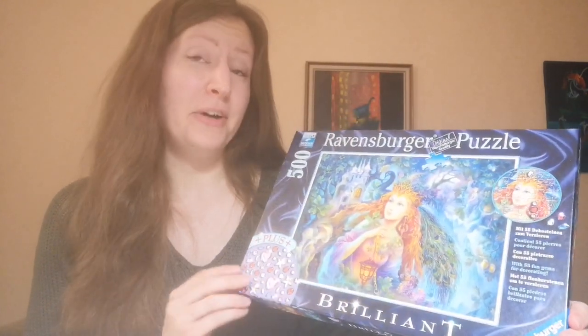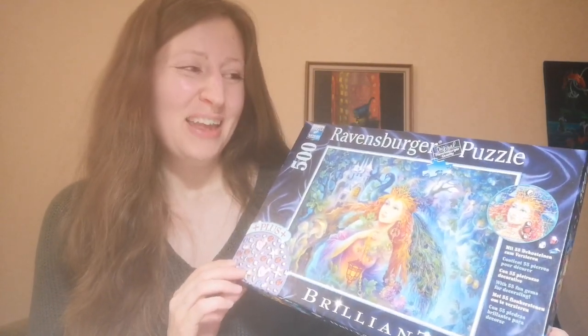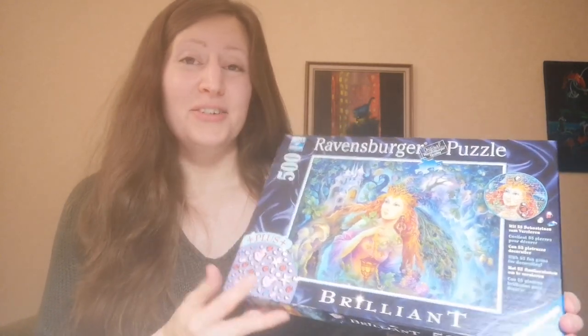Hello, welcome to Puzzle With Me. I wasn't actually going to make a video of this puzzle but I got a feeling that why not? So I got this beautiful 500 piece Ravensburger puzzle and I wasn't going to do it, but yesterday I was talking with my husband and I just somehow started to put it together, and I'll show you where I'm now.